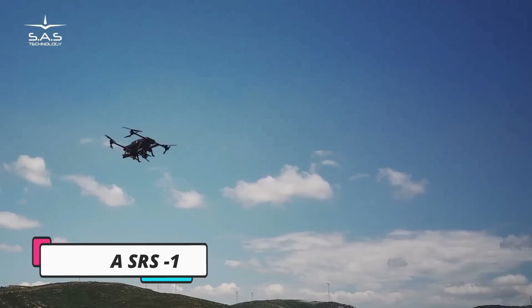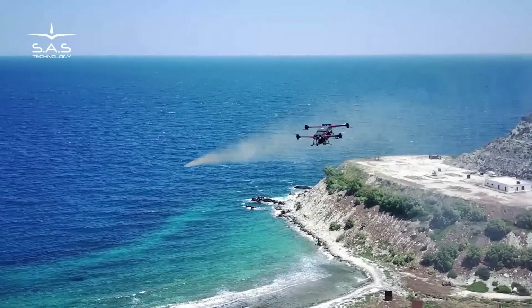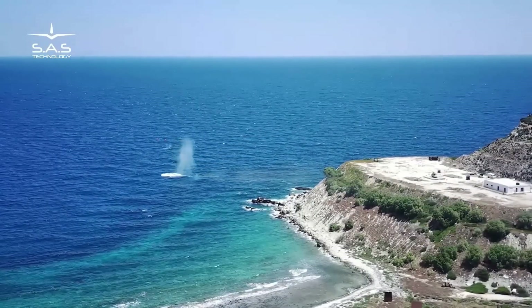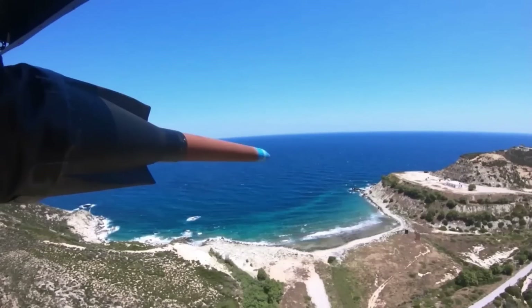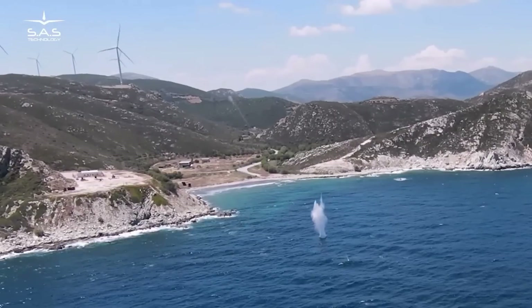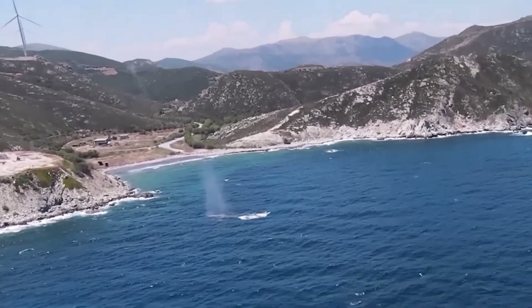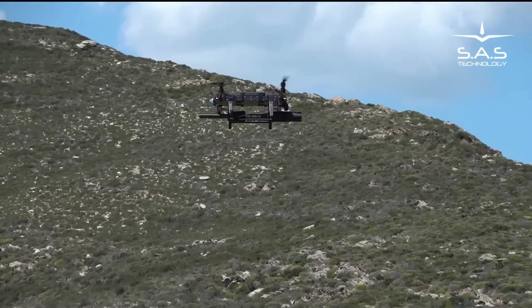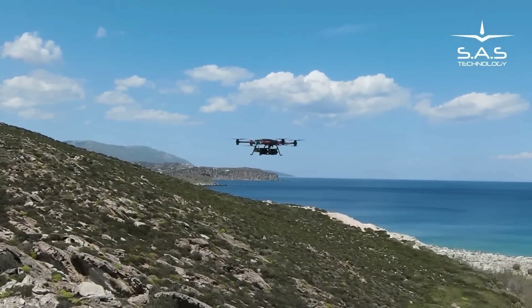SAS Technology, a Greek military technology company, has developed the Sarisa SRS-1 drone, marking a significant advancement in unmanned aerial vehicles. This heavyweight multirotor UAV has a maximum takeoff weight of 60 kilograms and a payload capacity of up to 35 kilograms. It is designed to perform a wide range of tasks in both military and civilian sectors, equipped with advanced sensors and cameras for effective reconnaissance, surveillance, and search and rescue operations.